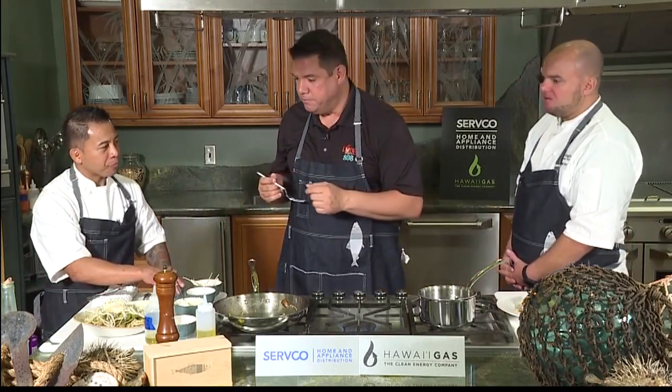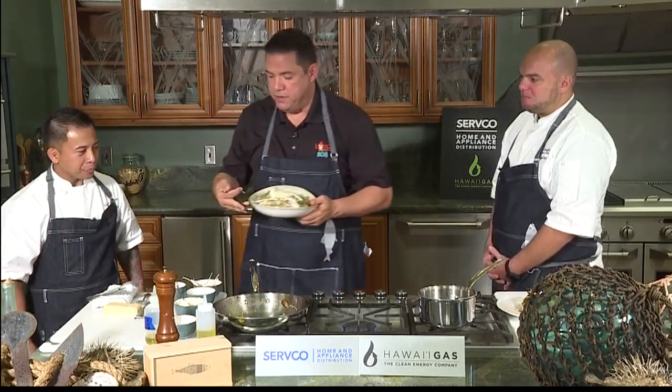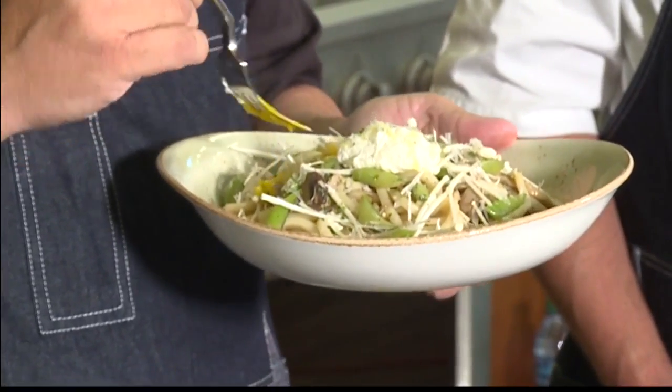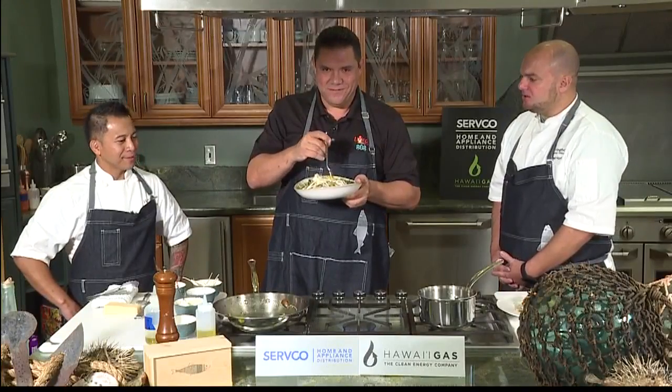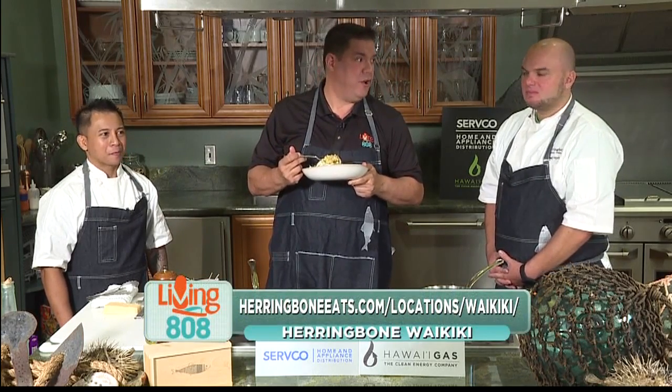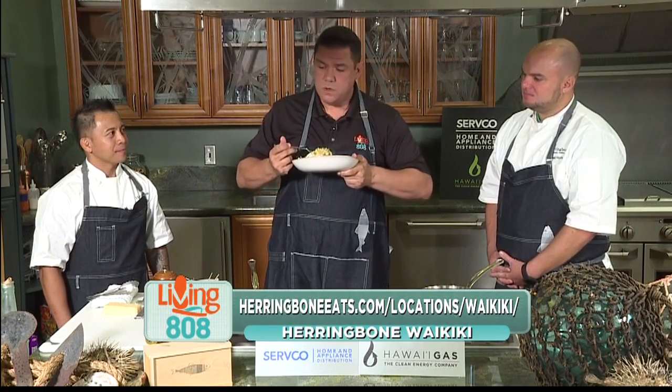Thankfully, I get the honor of trying the next dish here also — the Mushroom Carbonara. Make sure you break the egg on top, that's the best part. You guys don't mind if I use the same fork? I love that you have the udon noodles — they have a great texture and add a great balance to the dish. Just to remind everybody, Herringbone Waikiki, International Marketplace, opening August 2nd. We are in the Servco showroom in the Monogram kitchen, and the Monogram stove made all of this.